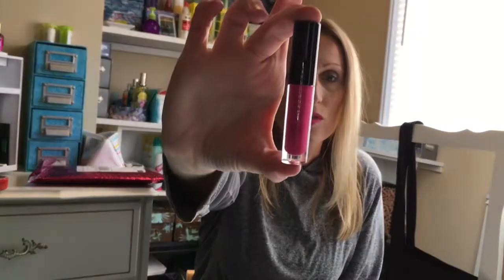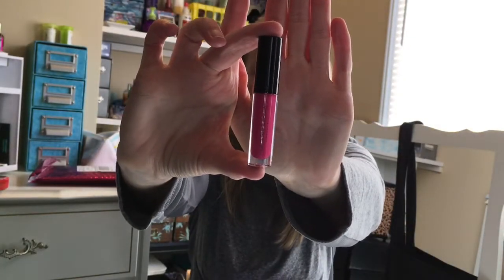I just want to show you what I'm wearing on my lips today. This is the Anastasia Beverly Hills lip gloss in Rio. Look at this — not sticky, so pigmented. I'm in love, I think I just found a new favorite.